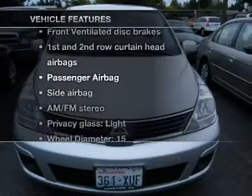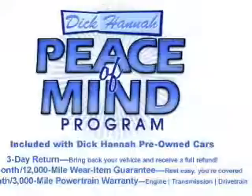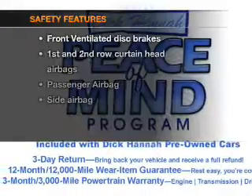Plus, enjoy these notable features that are included in this vehicle: air conditioning, power steering, power mirrors, an AM-FM stereo, and an adjustable tilt steering wheel.